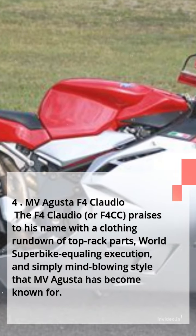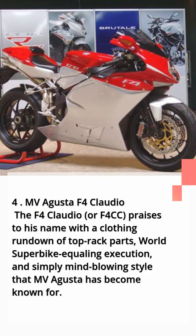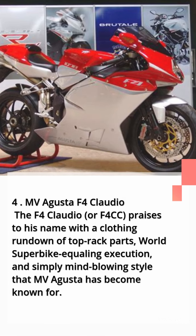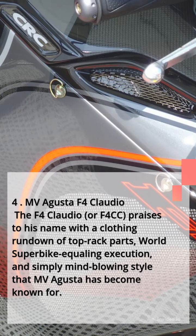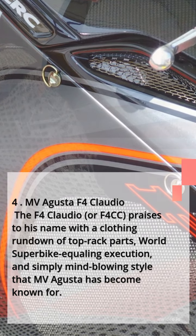Number 4: MV Agusta F4 Claudio. The F4 Claudio, or F4CC, pays tribute to its namesake with a long list of top-tier components, world superbike-rivaling performance, and the breathtaking style that MV Agusta has become known for.